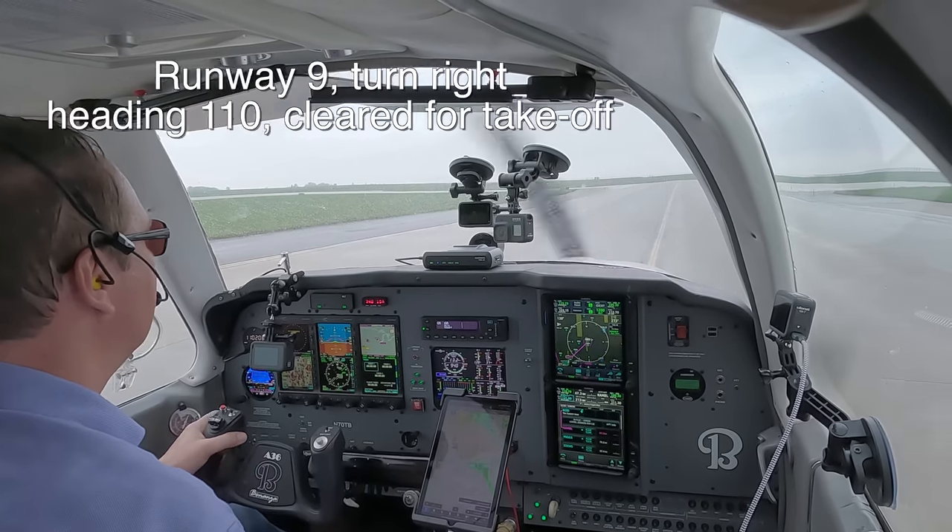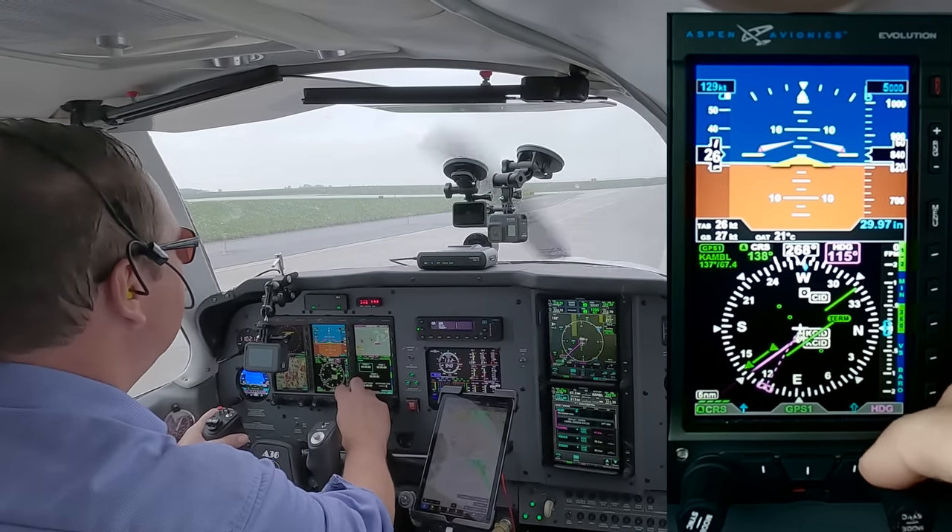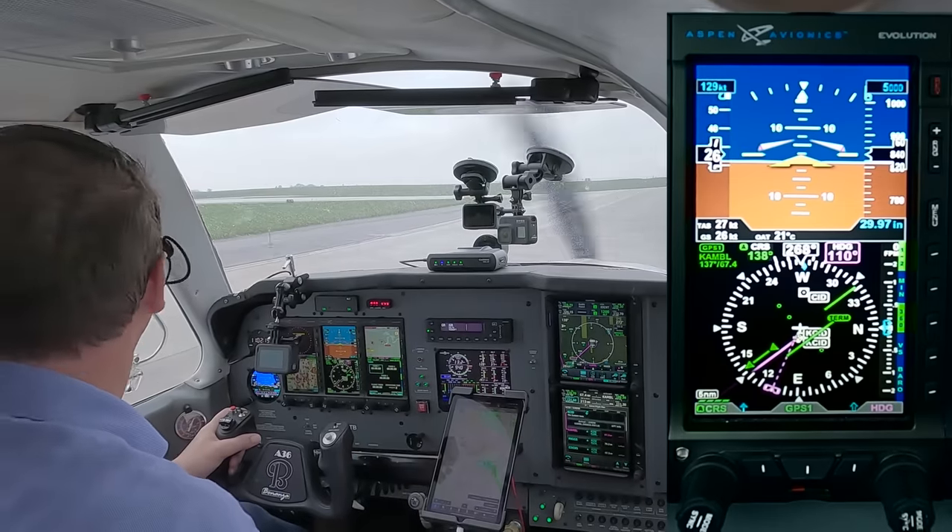Bonanza 70TB, Cedar Rapids, turn runway 9R, turn right heading 110, cleared for takeoff. Right heading 110, cleared for takeoff, runway 9R, Bonanza 70TB, thank you.